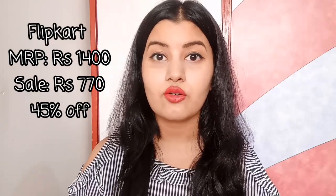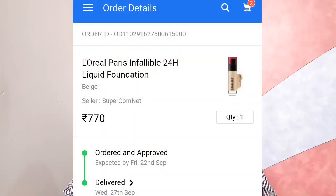On the next product I got the maximum discount — 45% off. That is the L'Oreal Infallible 24 Hours Foundation. It originally retails for ₹1,400, but I got it for just ₹770 from Flipkart. You should always check all these websites before purchasing, because some website might give a little discount and another might give much more.